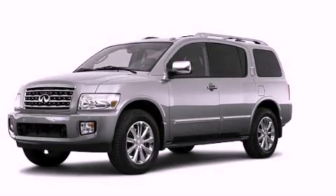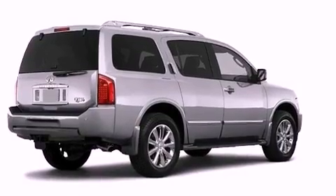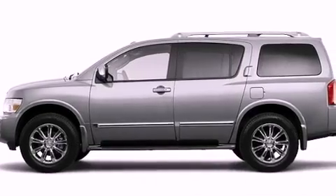This is a 2010 Infiniti QX56, for when safety, size and space are of importance. It has a 5.6-liter 8-cylinder engine and a 5-speed automatic transmission.